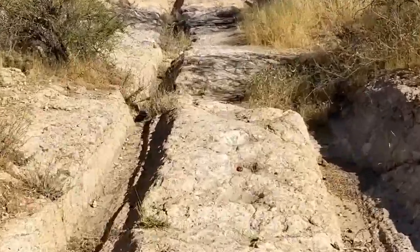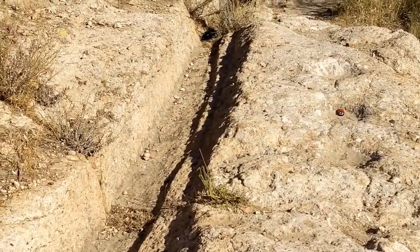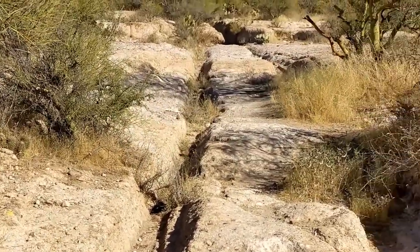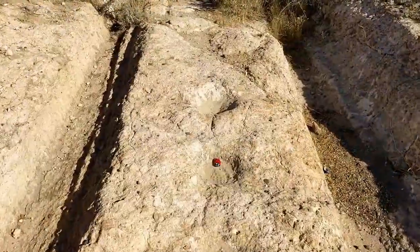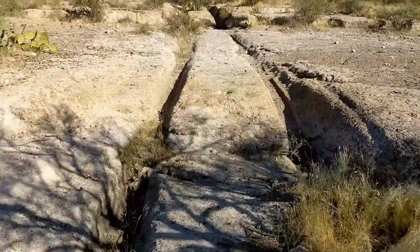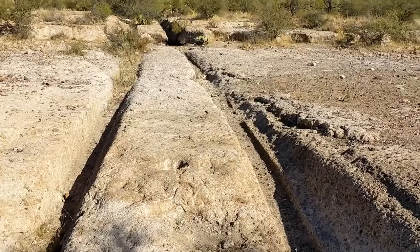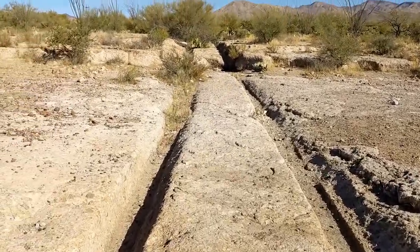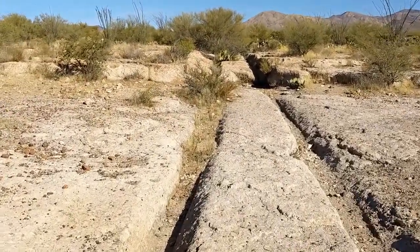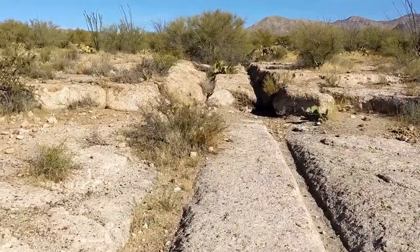The ore wagon road crossed a large deposit of welded volcanic tuff. This type of rock was not too resistant to the metal rims of the old ore wagons carrying heavy loads of silver ore. The wagon wheels etched two deep ruts across this large deposit of welded volcanic tuff. Each member of a mule team stepped in the same location as the mule ahead, so the mule tracks are also visible today.